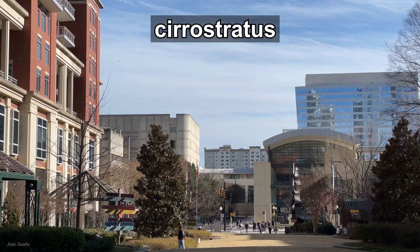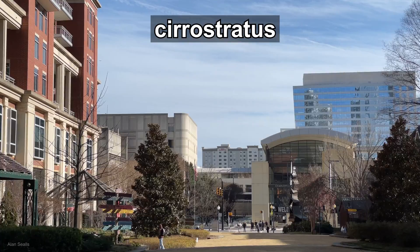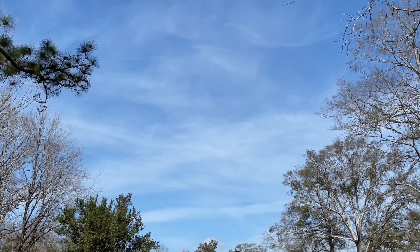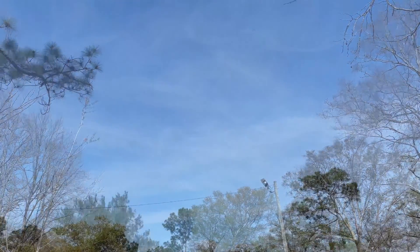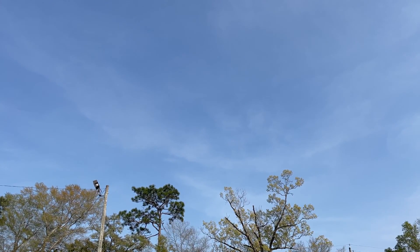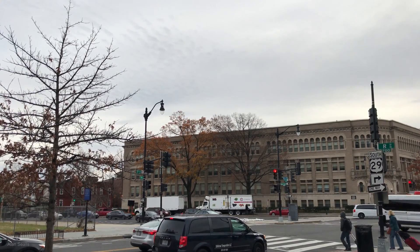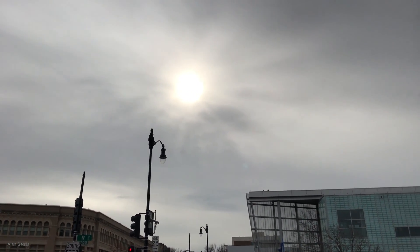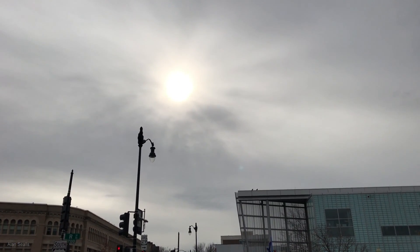Cirrostratus clouds are the highest and thinnest type of stratus cloud. Sometimes they are a silky veil, and other times you can barely see them. You usually find them above three miles high. They will dim the sun or moon, but never totally block them, so you will usually see your shadow in the daytime.